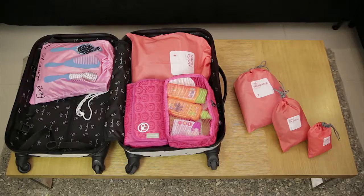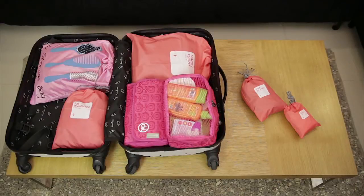The reason why I put them in individual bags is because una-una, nagiging compact siya, and at the same time, madali rin siyang hanapin inside my suitcase.